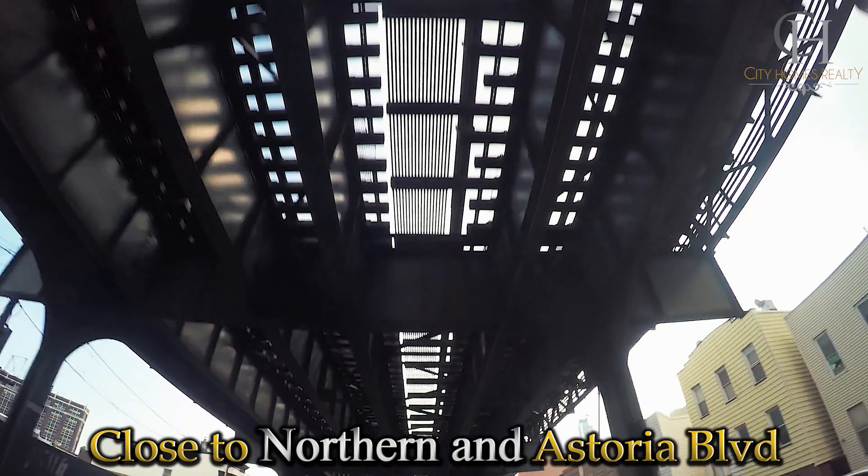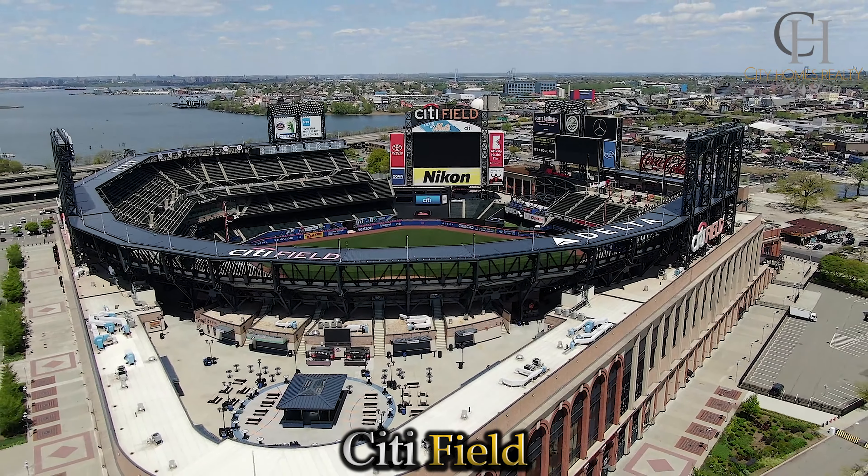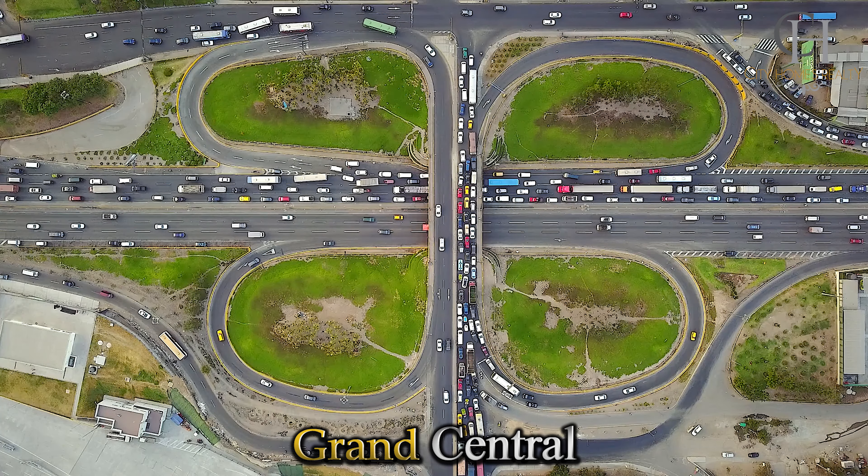Located just blocks away from Northern Boulevard and Astoria Boulevard, walking distance to parks and recreational areas, near LaGuardia Airport and all major public transportation and shops.